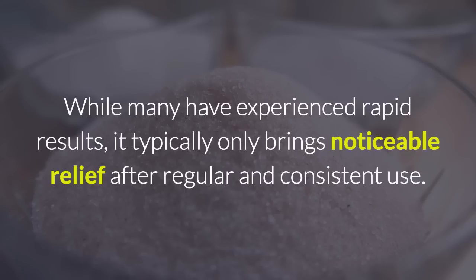While many have experienced rapid results, it typically only brings noticeable relief after regular and consistent use.